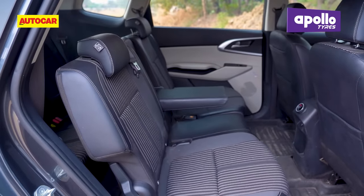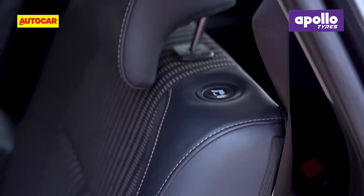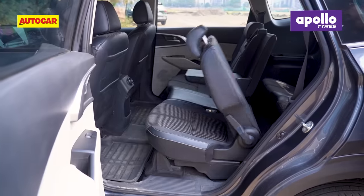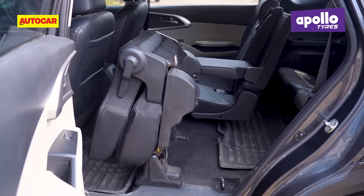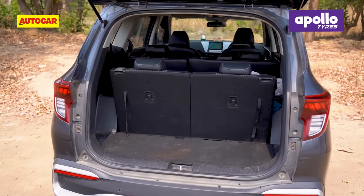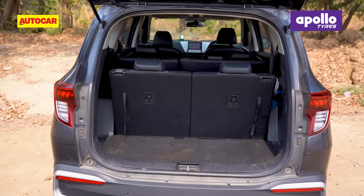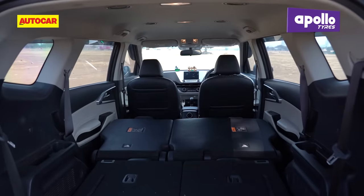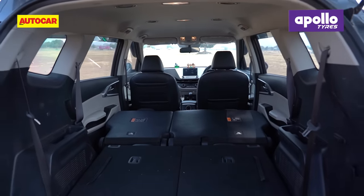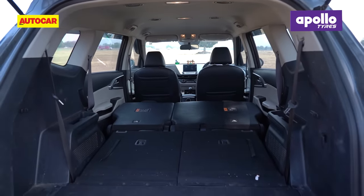Both middle-row seats feature a tumble and fold function, but the one on the kerb side gets a one-touch electric-assisted mechanism that folds the seat out of the way automatically. With all rows up, the Kia Carens has a boot capacity of 216 litres, but if you want to haul some serious cargo, you can fold the second and third row of seats and that opens up a massive 1164-litre space.